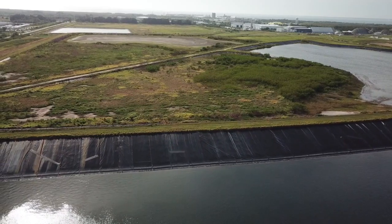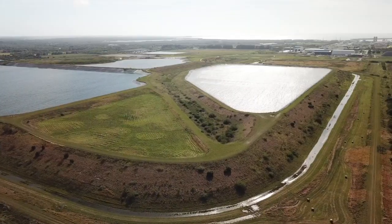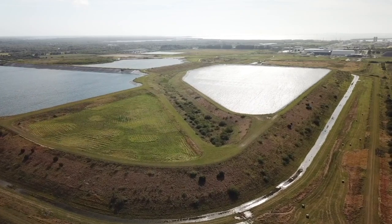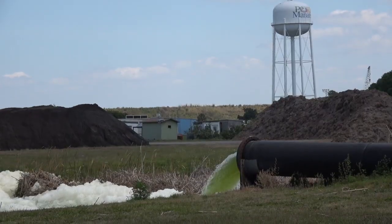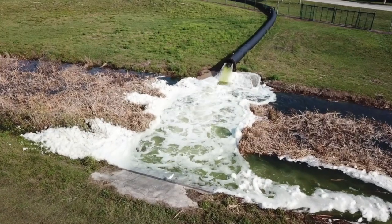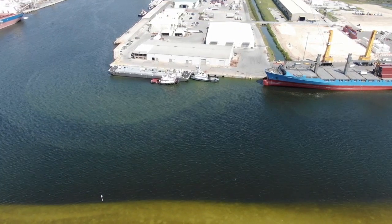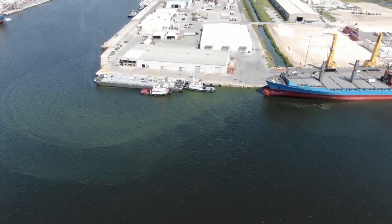When one of those liners failed at Piney Point in Manatee County earlier this year, the tainted water began leaking out and officials worried the stack itself could fail. So the state authorized the controlled release of more than 200 million gallons of this water into Tampa Bay.